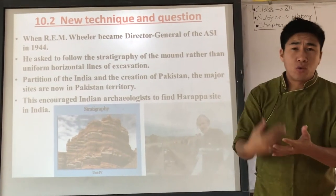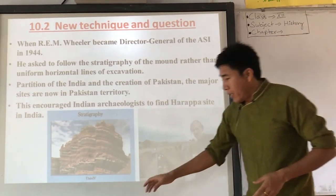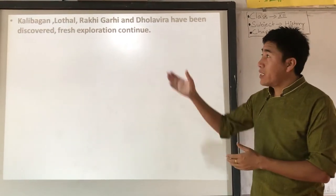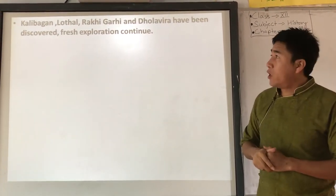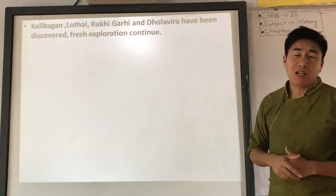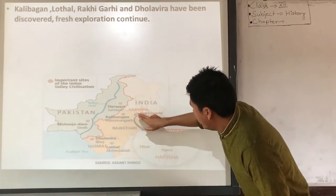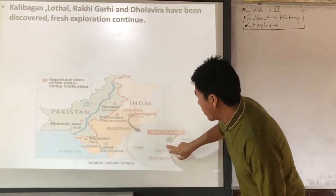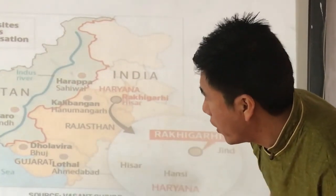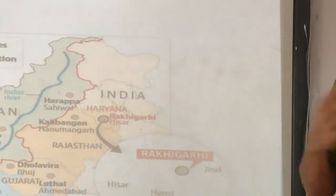Indian archaeologists found many important Harappan sites in India after 1947. These include Kalibangan in Rajasthan, Lothal in Gujarat, Rakhigarhi in Haryana, and Dholavira in Gujarat. These are very big cities of Harappan culture. Looking at the map, Rakhigarhi is in Haryana, Kalibangan in Rajasthan, and both Dholavira and Lothal are in Gujarat — all major Harappan sites found within India after partition.